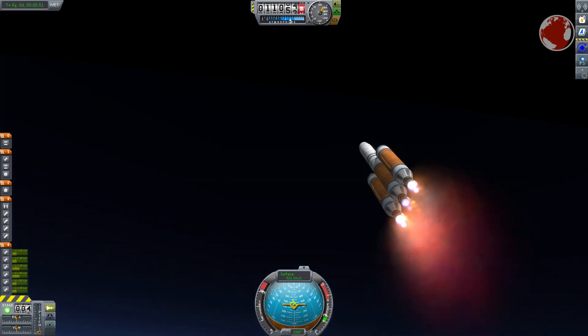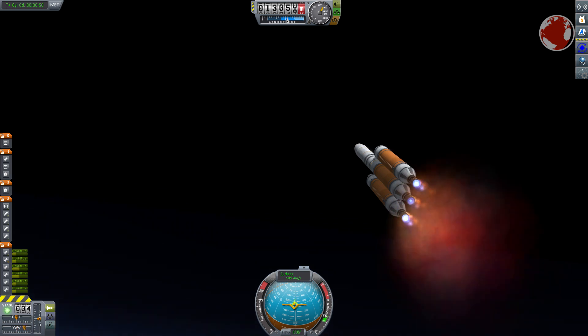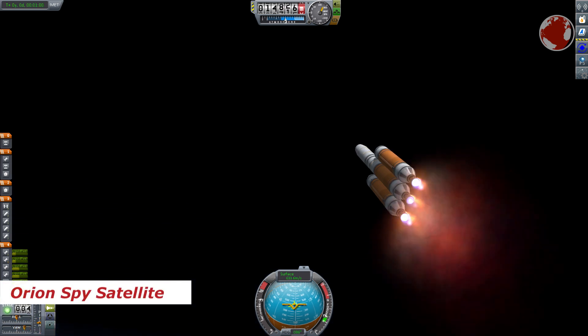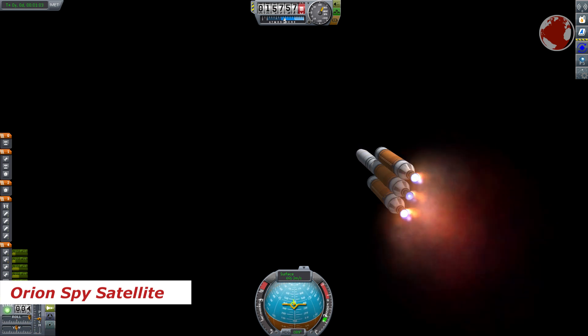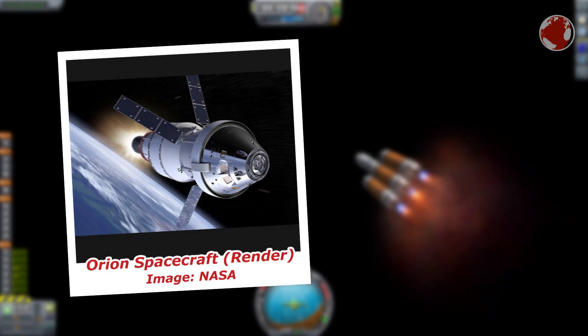I can't really talk about the payload since it's top secret, but some sources say it might be an Orion spy satellite, last launched in 2010 also on a Delta IV Heavy. However, this satellite family should not be confused with the Orion spacecraft built by NASA, which is designed to bring humans to the Moon, asteroids, and Mars.